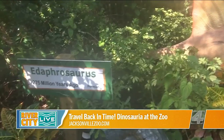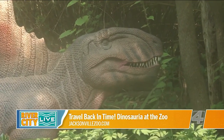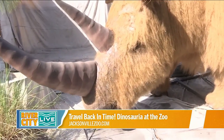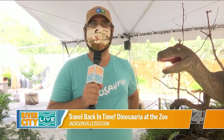They are planning to have the dinosaurs through November. If you want more information, visit their website at jacksonville.org/dinosauria. They also have activities you can do at home to expand on your experience, so if you're cooped up inside and want something fun to do with the kids, the website has a lot of great activities.